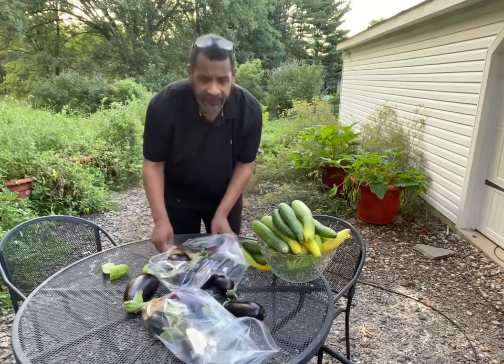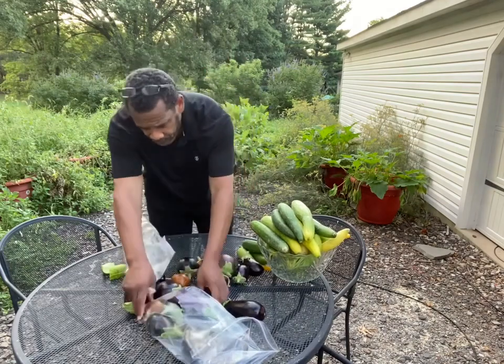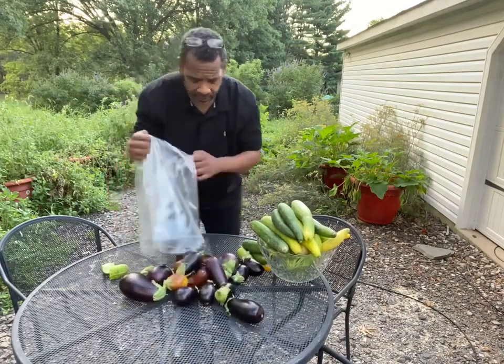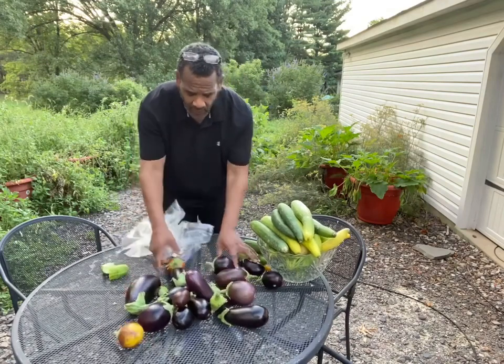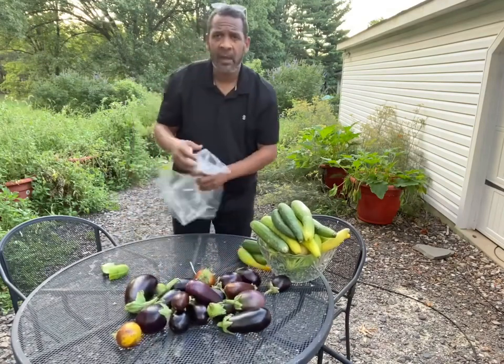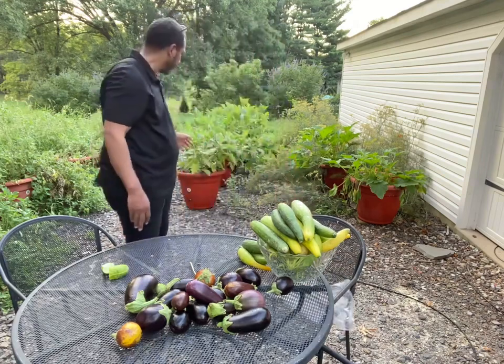We picked a total of 53 eggplants from our planters. And we started to go back, and every time they grow, we come back and we clear them off. These that are behind me are self-growing planters.